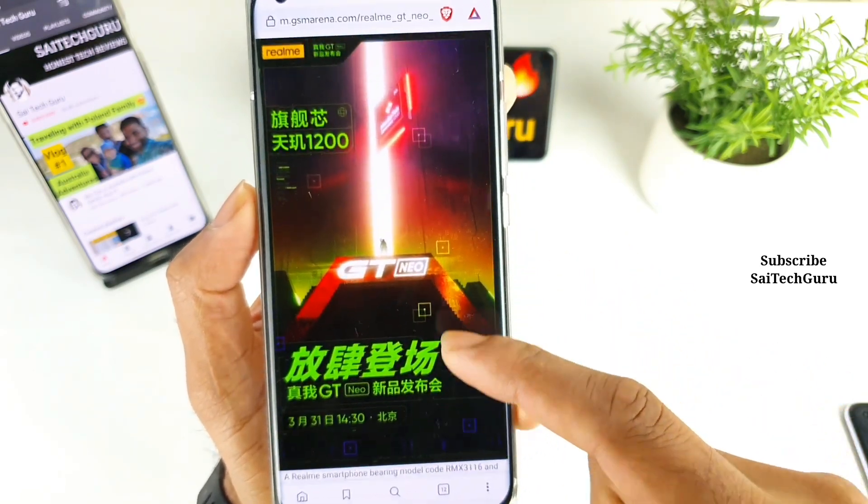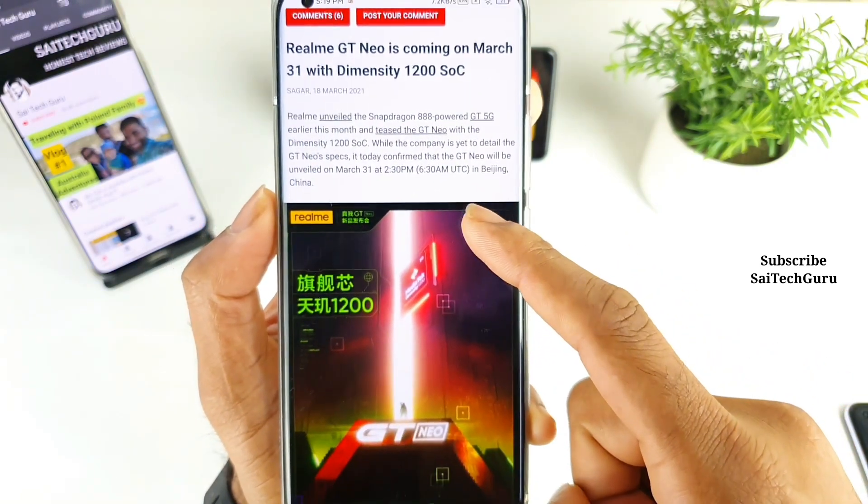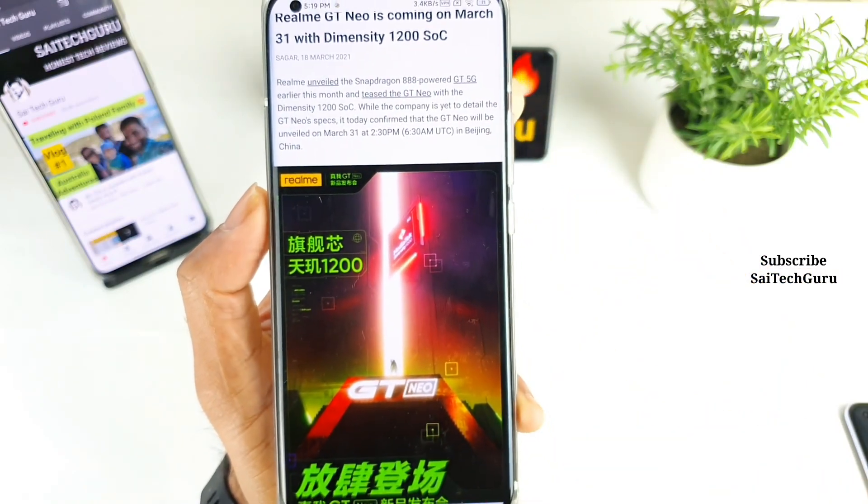This phone is going to get launched on the 31st of March, as you can see. So March 31st, the phone will be getting launched.